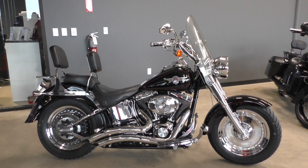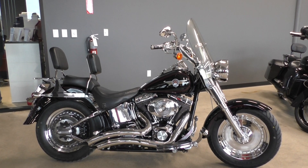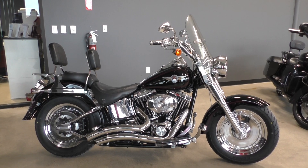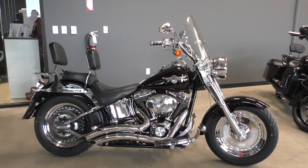We test rode it, got it cleaned up, and made sure it passed the Texas State Inspection. It's got a few service items that need to be done — you can check those out in the description at cleanharleys.com — and it's got a few cosmetic things going on that I will point out.